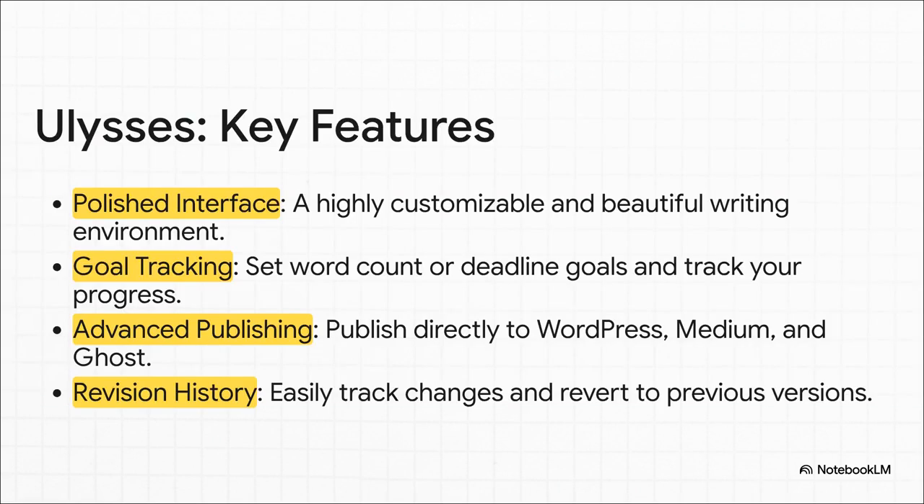Ulysses is packed with features for people who need more. The interface itself is gorgeous and you can tweak it to look how you want. It has built-in goal tracking so you can set a word count for the day or a deadline for a project, and you get these really satisfying little circles that fill up as you write. But for a lot of people, the absolute killer feature is publishing — you can send your work directly to WordPress, Medium, or Ghost right from the app. It's seamless. Plus, it has a really solid revision history, which user reviews say is an absolute lifesaver.